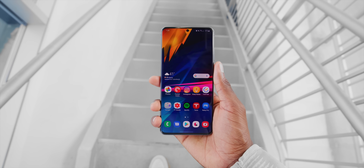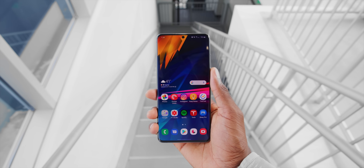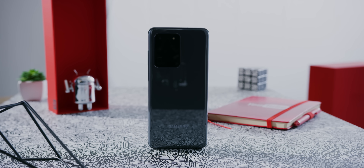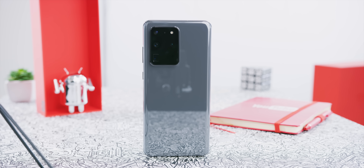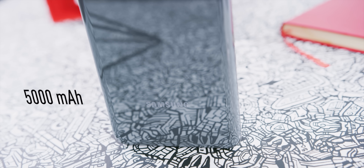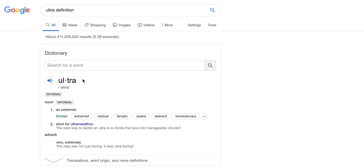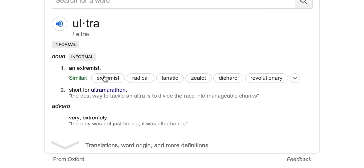Hey, what's up guys, MKBHD here. This is the Samsung Galaxy S20 Ultra, and it is Samsung's attack of the numbers. This is Samsung's highest and most expensive flagship phone ever, and there's a lot of words Samsung could have chosen — plus, max, pro — but they went Ultra. Ultra. Ultra extremist, radical. Yeah, I think that's actually pretty accurate.